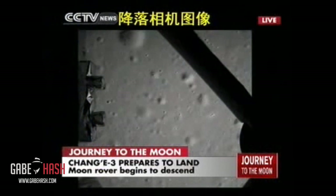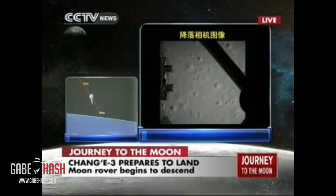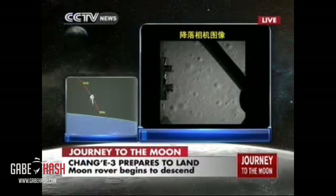This is the camera on the lander. This is the first picture of the moon taken by Chang'e 3. It seems pretty close already — we can see the lunar surface very clearly. It is only a few kilometers above the lunar surface.